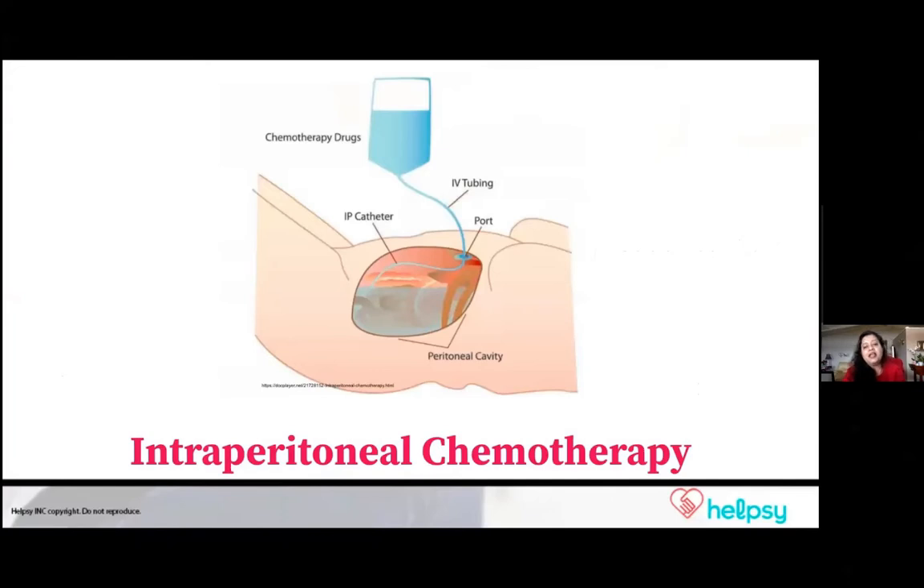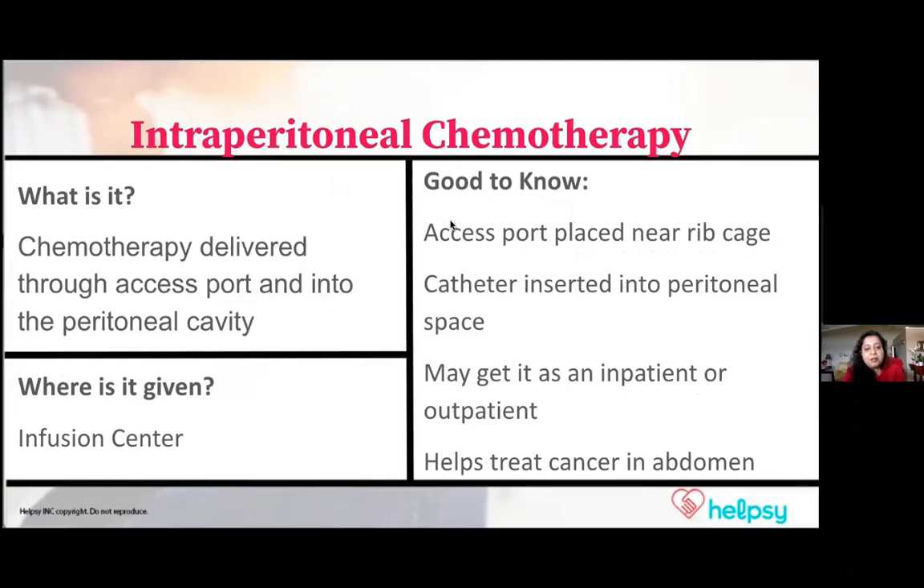Intraperitoneal chemotherapy is when it is given in the peritoneum. The peritoneum is in your abdominal area. So when chemotherapy is given in that area, it is called intraperitoneal chemotherapy. It's for treating cancers that are in the abdomen.